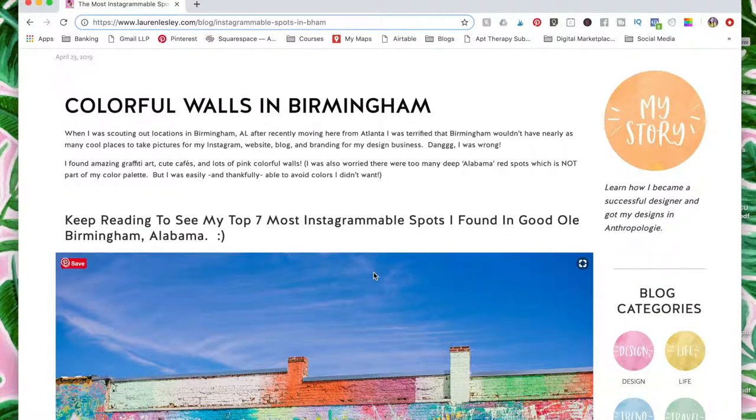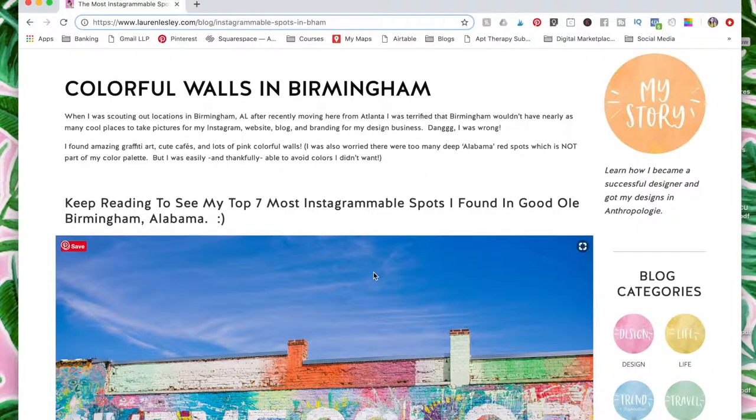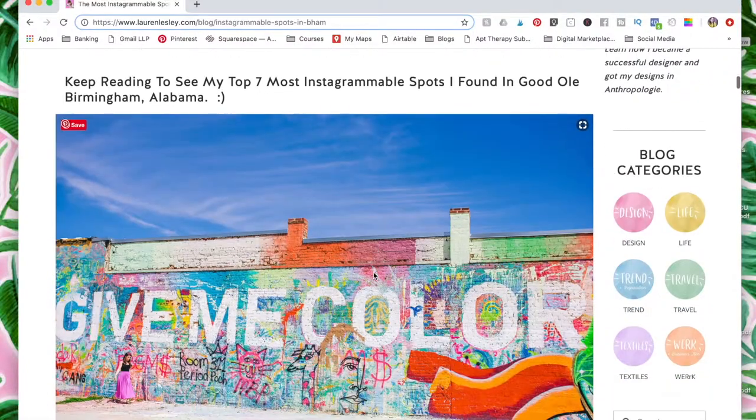So when I was scouting out locations in Birmingham after recently moving here from Atlanta, I was so terrified that Birmingham wouldn't have as many cool places to take pictures for my Instagram and my website as Atlanta did, because Atlanta is just full of places. And I was so wrong. I found amazing graffiti art, cute cafes, and lots of pink colorful walls, which I was super excited about. I was worried there were too many deep Alabama-red location spots, which is not part of my color palette or my style. But I was easily and thankfully able to avoid the colors I really didn't want.